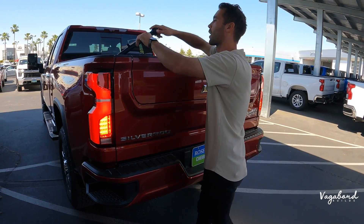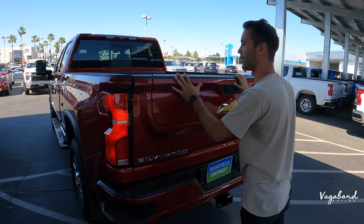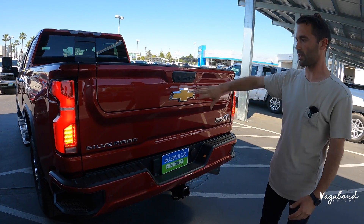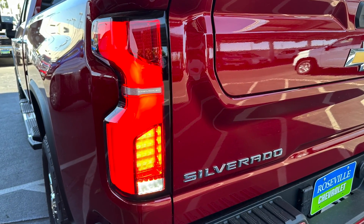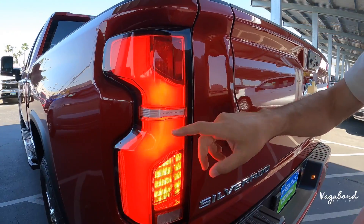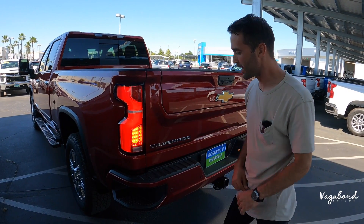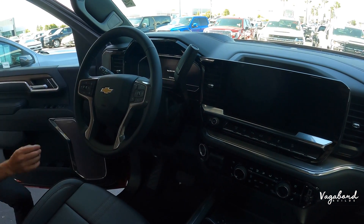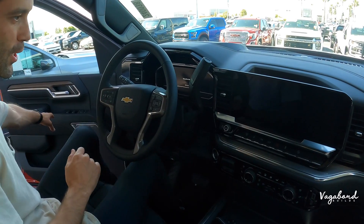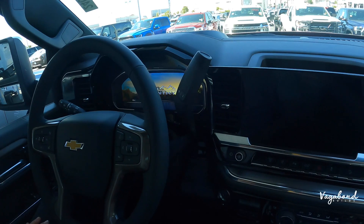There's an inverter in the bed area as well. To close the multi-flex tailgate, you need to drop it first and then place it back. The rear tail lights are LED with the Chevrolet emblem integrated, giving it a sporty, classy, rich feel at the rear.